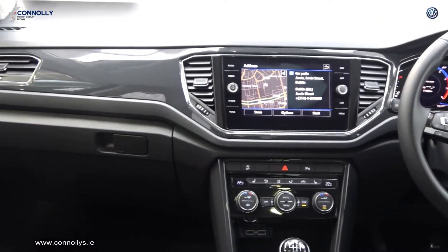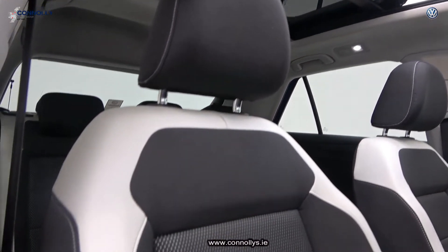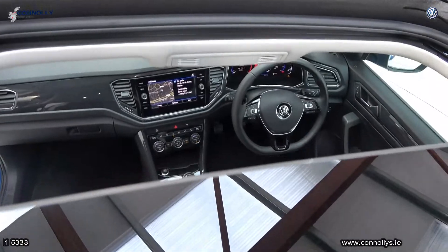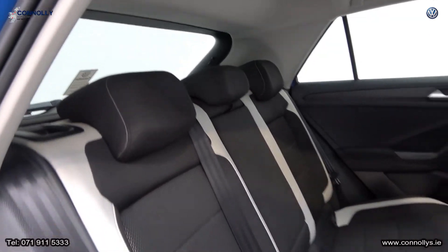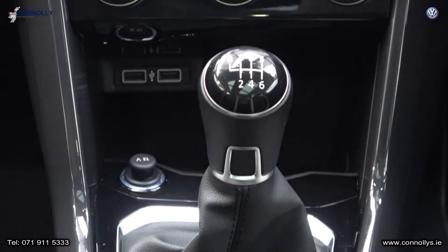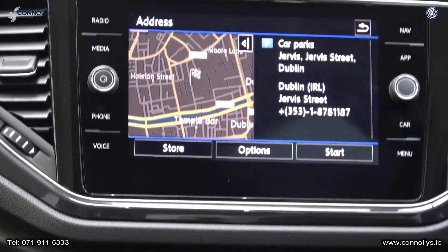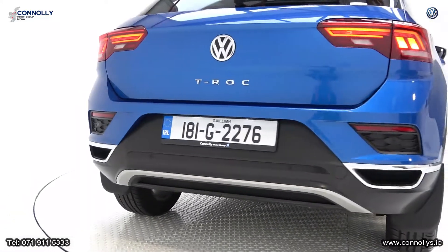For further details or to arrange a test drive please contact our sales team on 071-911-5333. We'll see you next time. Thank you.